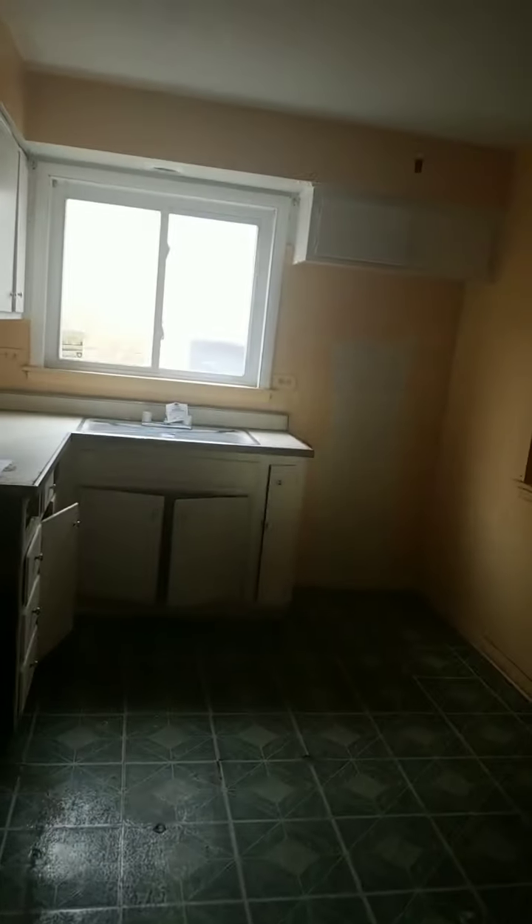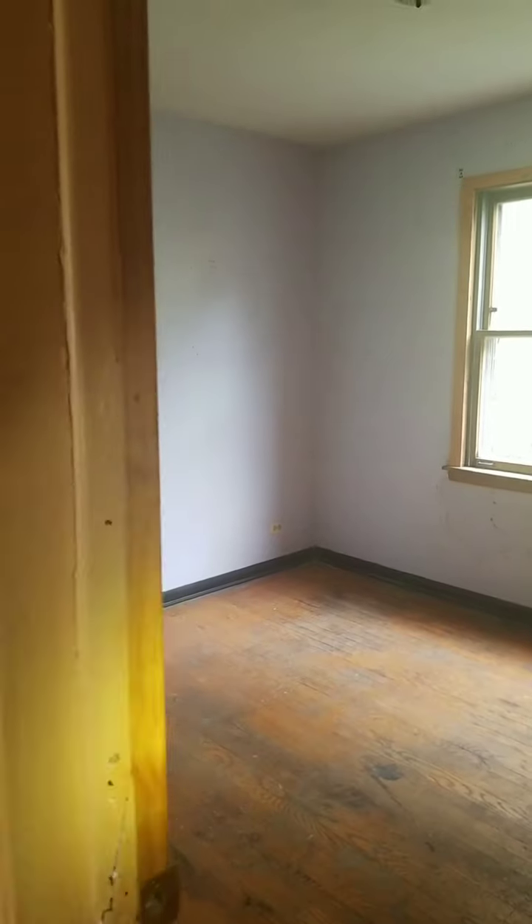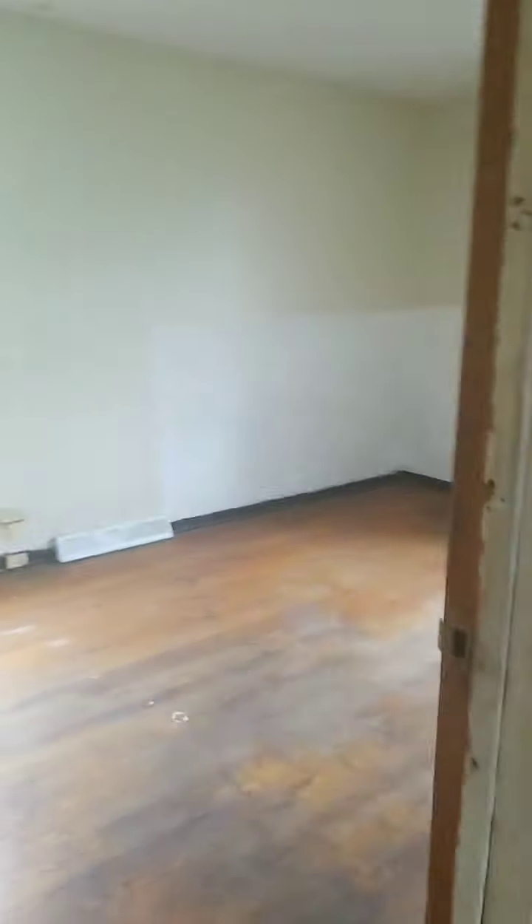Here we are at the first bedroom — decent sized for a ranch home, looks like about 11 by 11. I like that it doesn't have a dedicated dining room already, because theoretically this is probably a converted dining room. Dining rooms are not that functional anymore, so it's better off as a bedroom.